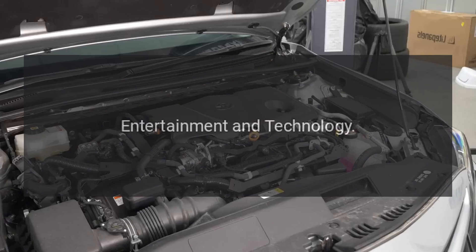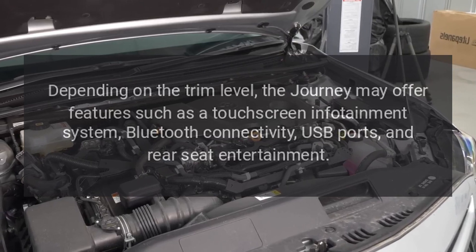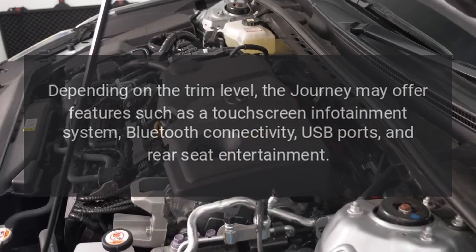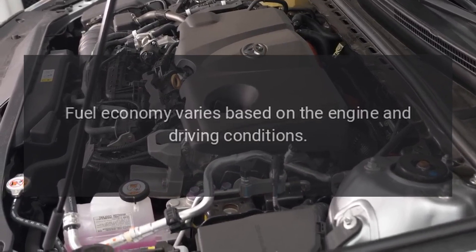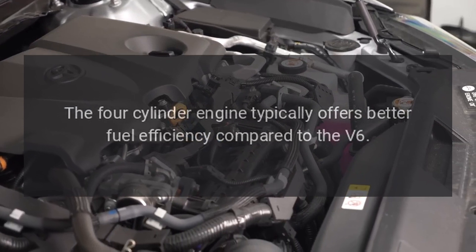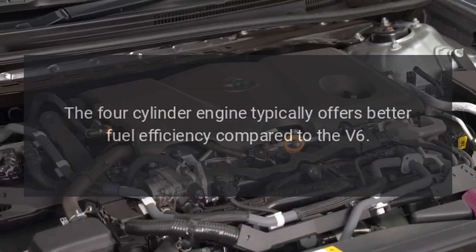Entertainment and Technology. Depending on the trim level, the Journey may offer features such as a touchscreen infotainment system, Bluetooth connectivity, USB ports, and rear seat entertainment. Fuel Efficiency. Fuel economy varies based on the engine and driving conditions. The four-cylinder engine typically offers better fuel efficiency compared to the V6.